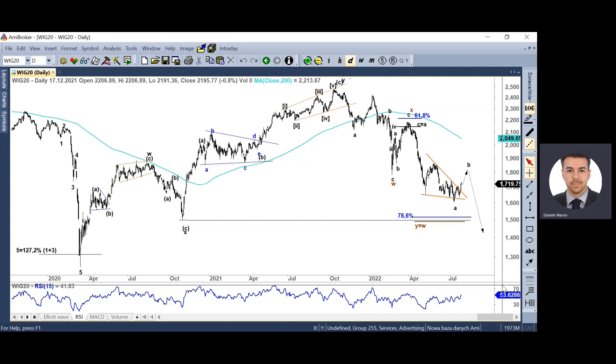W zeszłym tygodniu, zwłaszcza w piątek, mieliśmy bardzo silną sesję wzrostową, która była pokłosiem również bardzo mocnego risk-onu, który w drugiej części tygodnia miał miejsce. Więcej o tym powiem w drugim nagraniu, bo związane to było zarówno z Fedem, jak i z wynikami spółek publikowanymi pod koniec tygodnia. Ten risk-on pozwolił przełamać górne ograniczenie pomarańczowego klina.